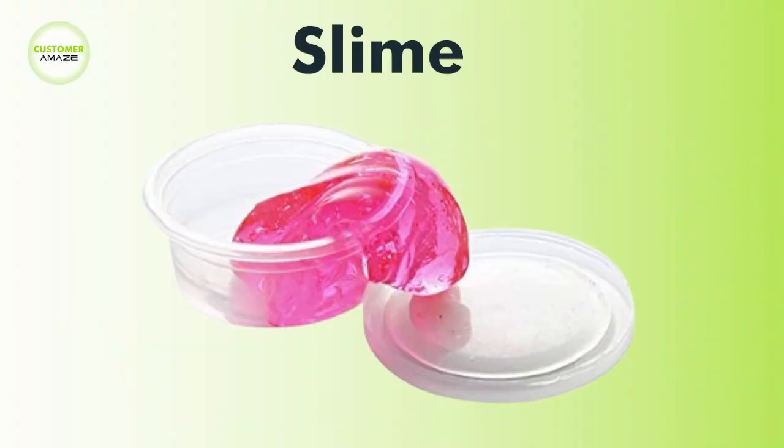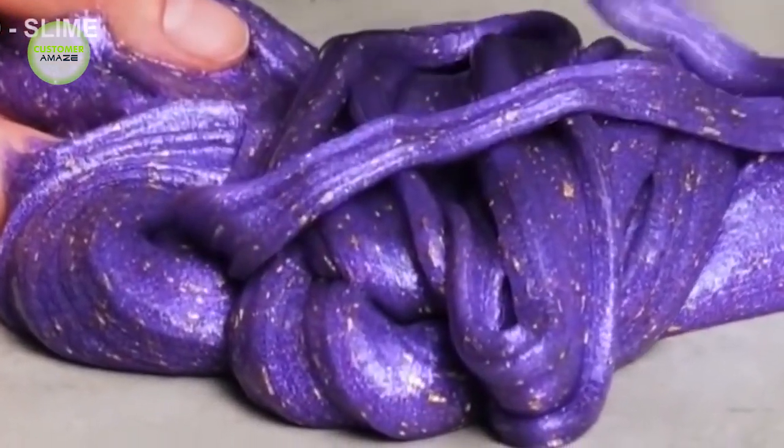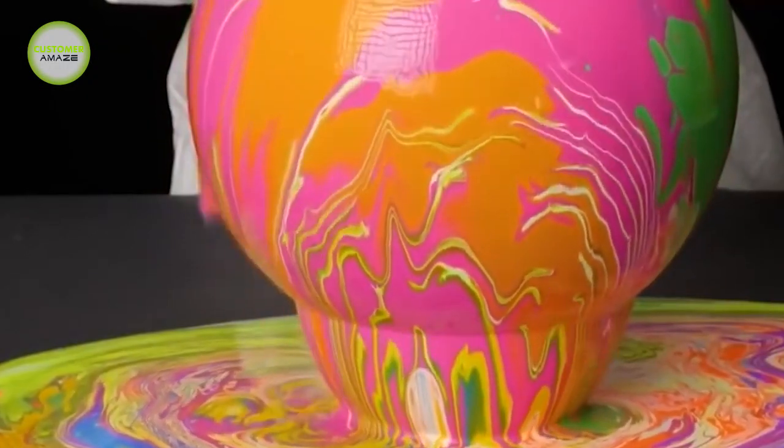Slime will enhance your child's imagination and planning ability, and improve his hands and brain coordination. The child can make endless items with the help of this slime and blow bubbles, as an additional benefit.